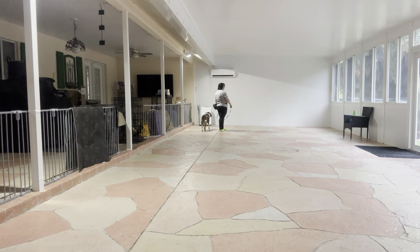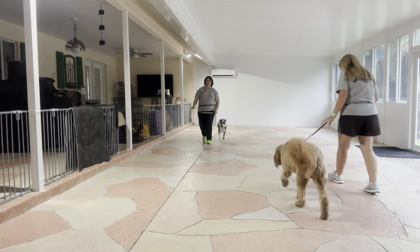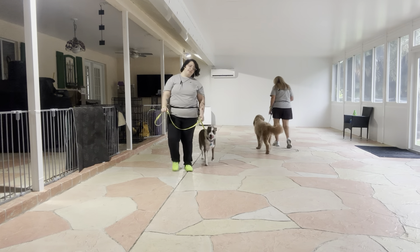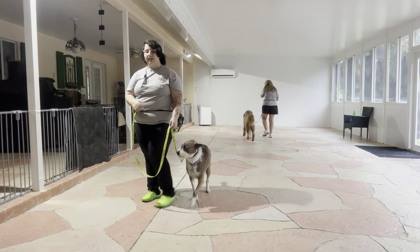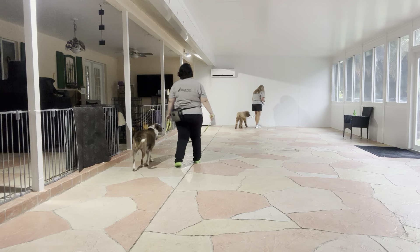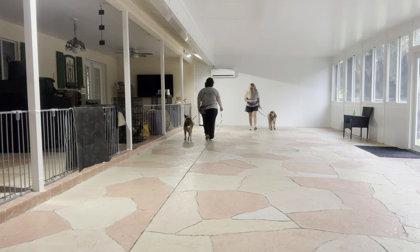We're going to go ahead and do a couple more laps, but you see the dogs are doing really nice. You'll notice that the dogs are definitely noticing each other but they're not pulling or changing the walk as a result, which is exactly what we're looking for. Good job Bo — you see Bo's giving me a lot of nice eye contact. Come on.